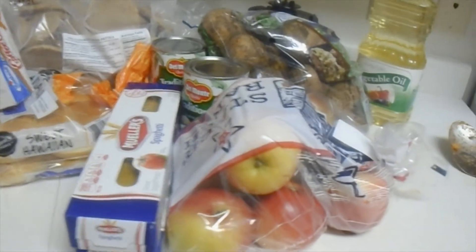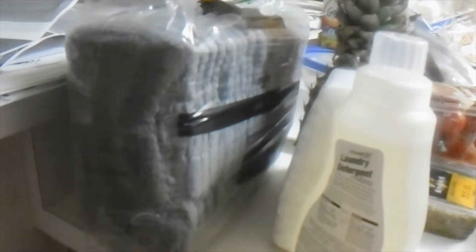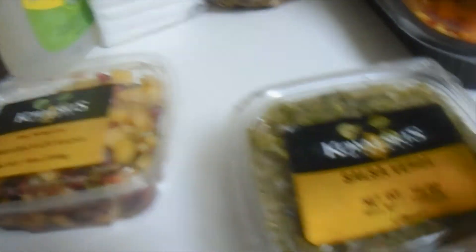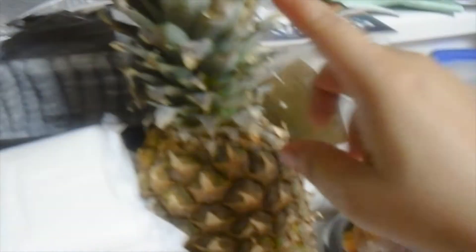So red beans and green beans for dinner, and this is our food bank haul today. Starting from left to right: this is laundry detergent, a pack of pads, a pack of youth Depends — my eight-year-old is autistic and still in pull-ups. This is pomegranate salsa, salsa verde, some kind of Spanish salsa, and then this is pineapple.